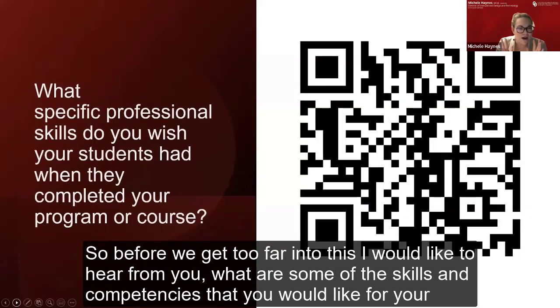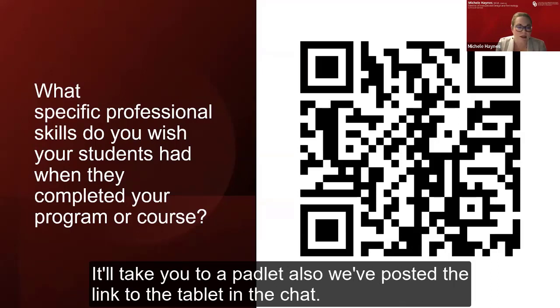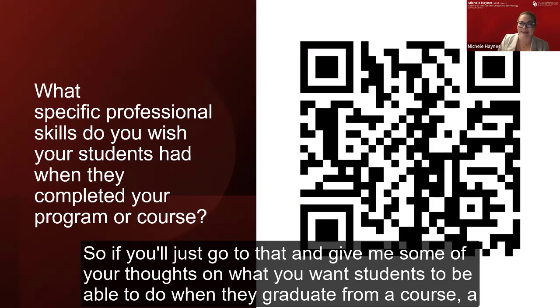Before we get too far into this, I would like to hear from you. What are some of the skills and competencies that you would like for your students to have when they complete your courses, programs, or degree? There's a QR code here — scan it with your phone and it'll take you to a Padlet. We've also posted the link in the chat. Give us your thoughts on what you want students to be able to do when they graduate, from a course, a degree, or just transferable skills.